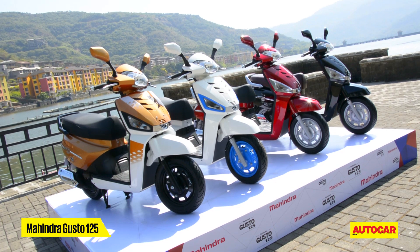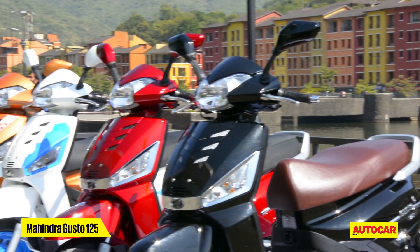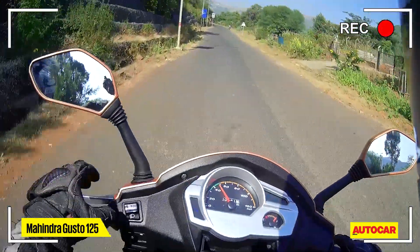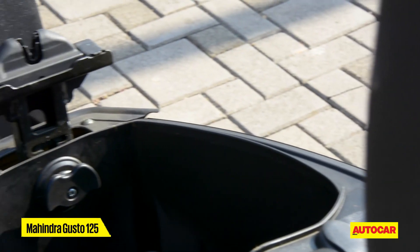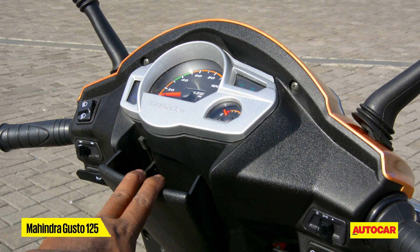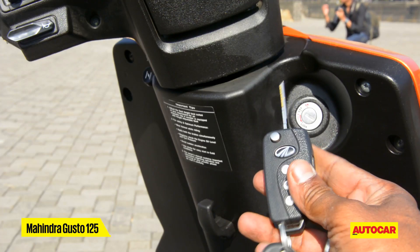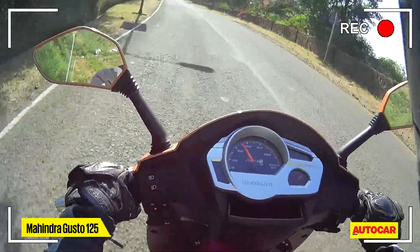With this engine update, Mahindra has also taken the opportunity to give it a refresh of sorts — four new colors, one of which has a pretty cool seat color as well. The Gusto 125 also has all the features from the earlier Gusto: seat height adjustment, a nifty storage bin, and a flip key — nice little treats for riders.